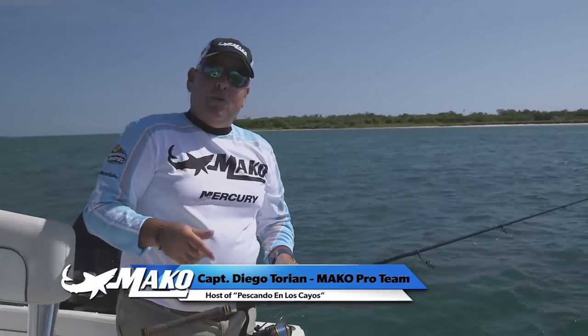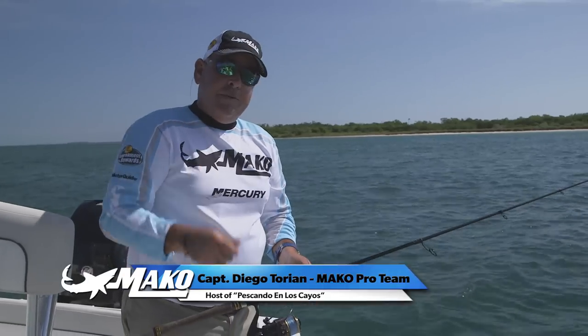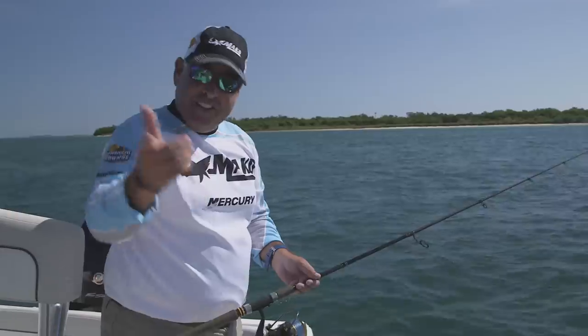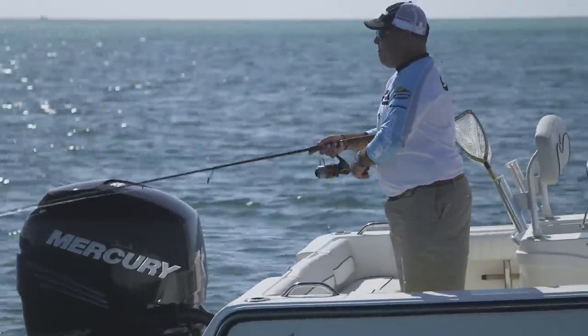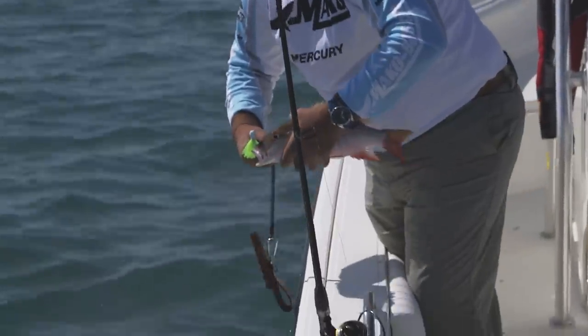Mako is the most respected name in the world of offshore fishing and boating. The toughest, strongest boats are built by Mako. They've been doing it since 1966 — that's nearly 50 years. I bought my first 20-foot 1976 Mako in 1988 and brought it down to the Keys. I've loved Mako ever since.